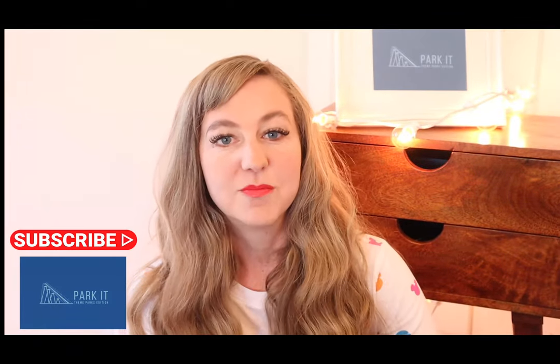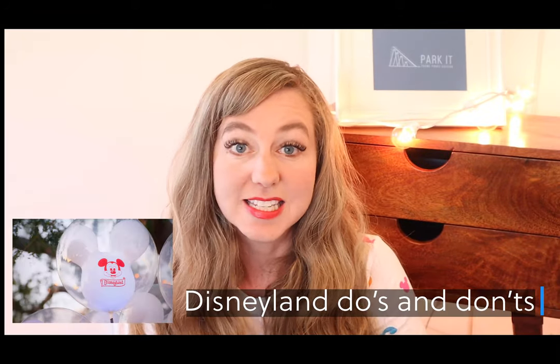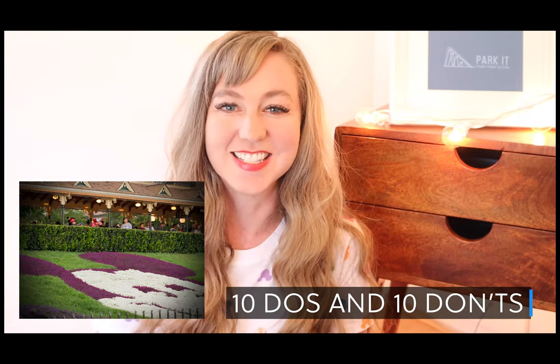Hey everybody, welcome to Park It! Theme Parks Edition. My name is Jill and today's topic for my video is going to be Disneyland Do's and Don'ts. I'm going to tell you 10 Do's and 10 Don'ts at Disneyland.